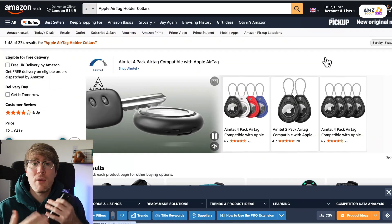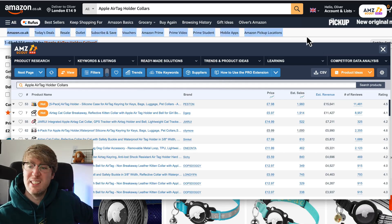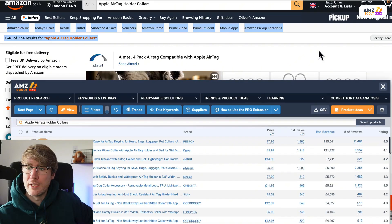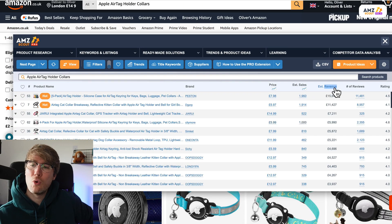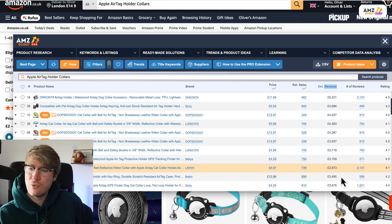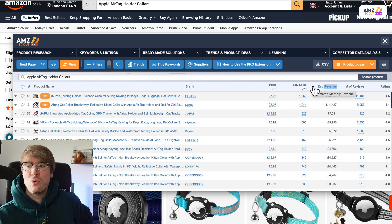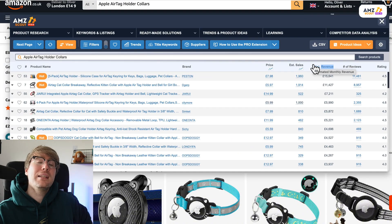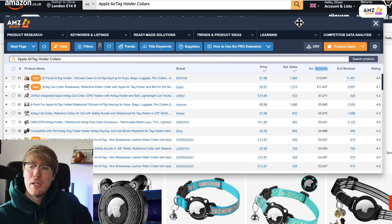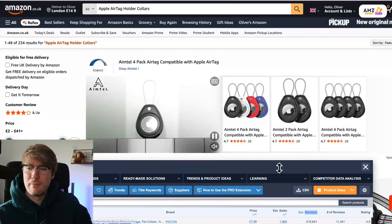That particular AirTag collar has high demand, but we want to see if the whole niche has high demand. Using the AMZ Scout Chrome extension I can sort by revenue and quickly see how many sellers are doing well. There are 17 sellers making at least £3,000 a month — all probably making at least £500 to £1,000 profit per month after expenses. So we know if we offer a good quality product in this niche, we can make money too.